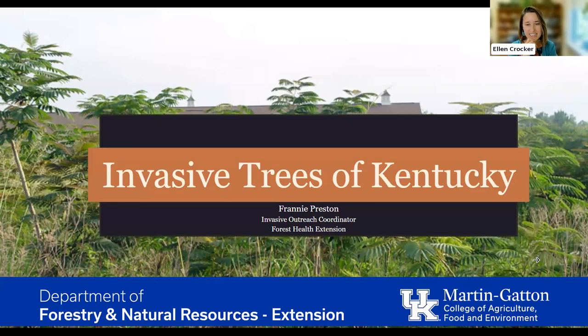Today we're joined by Franny Preston, who's going to be talking with us about invasive trees of Kentucky. Franny is the new invasive plant outreach coordinator here at the University of Kentucky — a new position. We're so excited to have Franny on board developing programming to raise awareness about invasive plants, education, training, and native alternatives. Now let's turn things over to Franny.